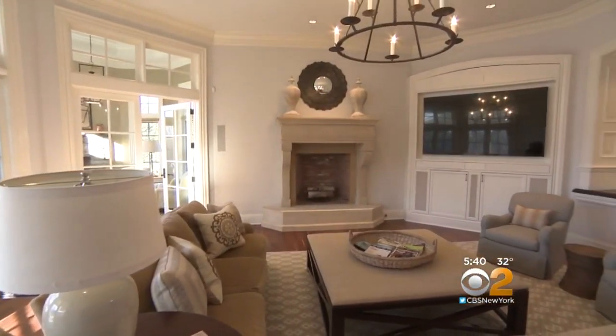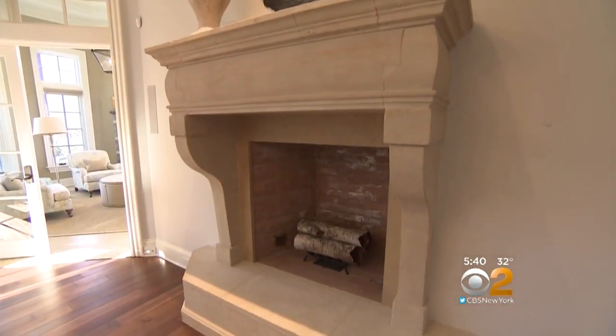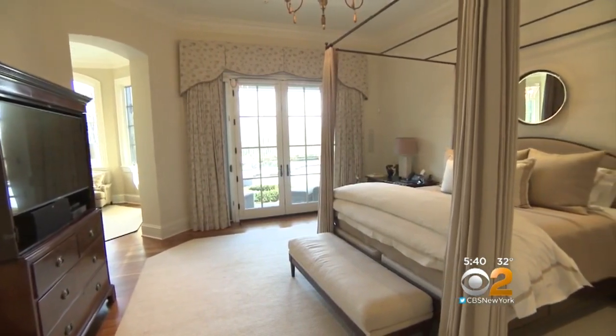This is their family room where they gather. Their home has five fireplaces. The master suite resides on the main floor.